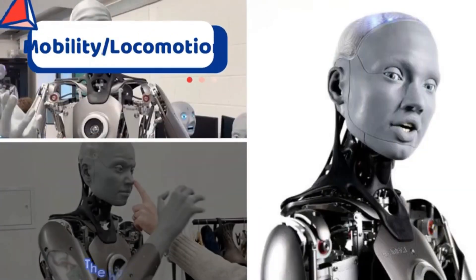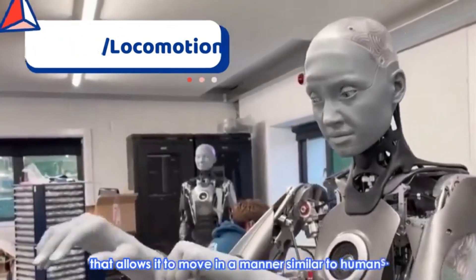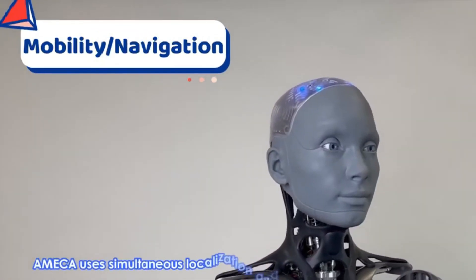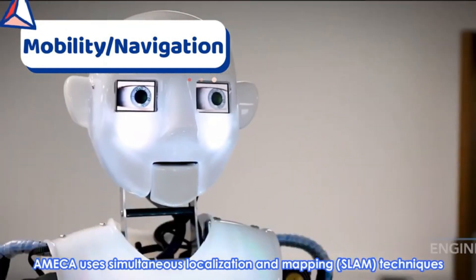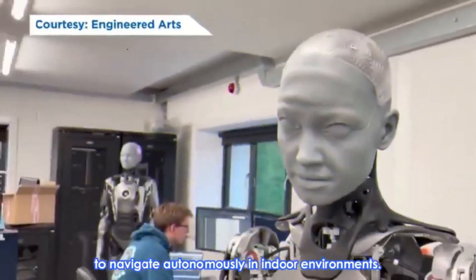The humanoid robot has a bipedal walking capability that allows it to move in a manner similar to humans. Ameca uses simultaneous localization and mapping techniques to navigate autonomously in indoor environments.